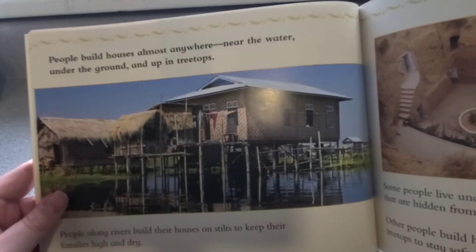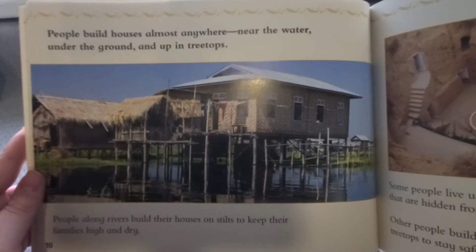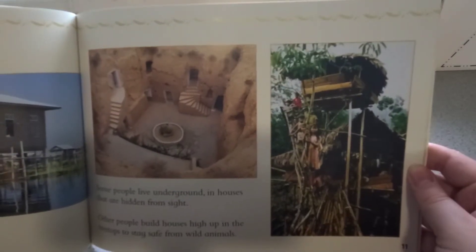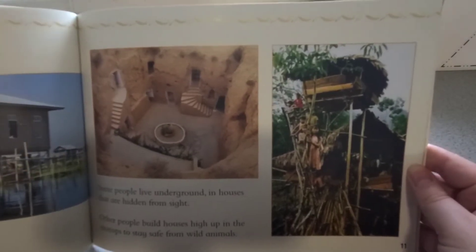People build houses almost anywhere — near the water, under the ground, and up in trees. People along rivers build their houses on stilts to keep their families high and dry. Some people live underground in houses that are hidden from sight. Other people build houses high up in the treetops to stay safe from wild animals.